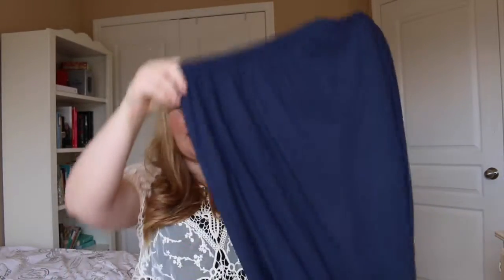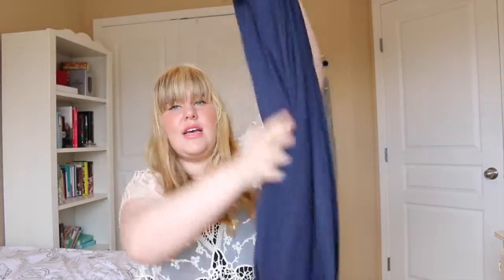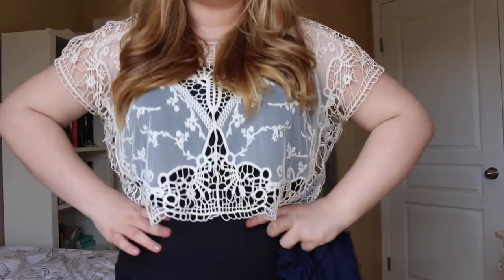The next place is H&M, where I also only got one thing. I recently bought a black version of this, but now I have a navy version — it's just a high-waisted long maxi skirt. I wear it up high, like with the shirt I'm currently wearing, and I think it's really cute.